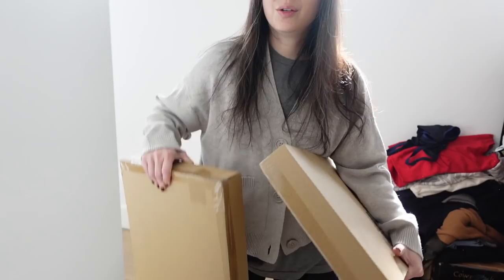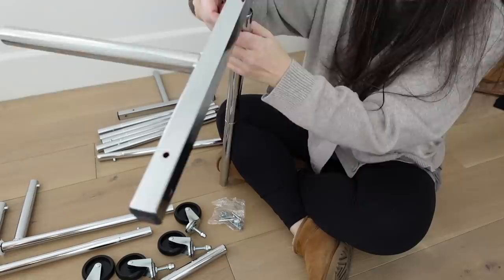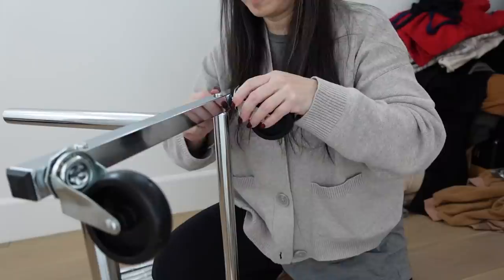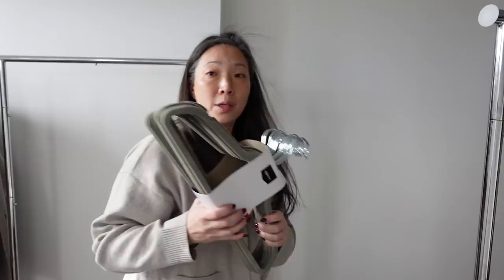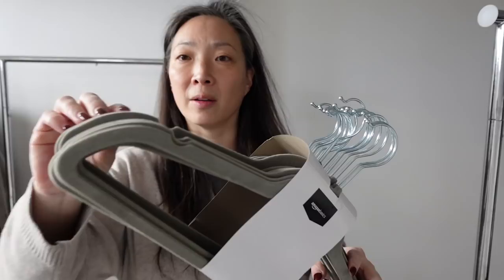Here are the two rolling racks that I got and I'm going to put these together so I can start hanging up some of the stuff that's just sitting on the ground. My two rolling racks are assembled. Let me go ahead and take out these hangers — I got a bunch of these Amazon Basics velvet-coated hangers, probably about four months ago, and they've just been sitting here.